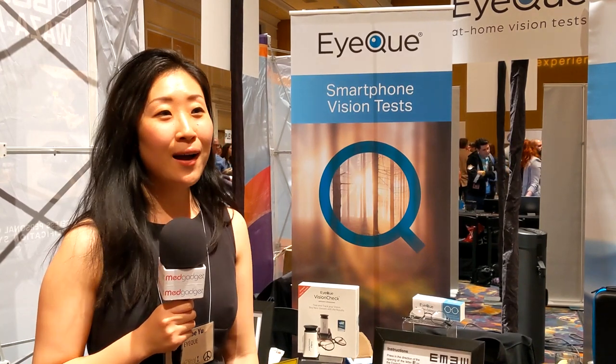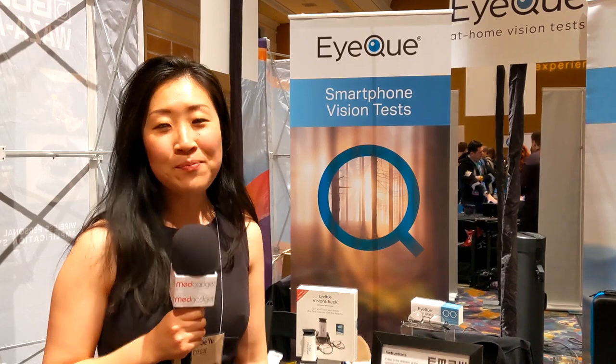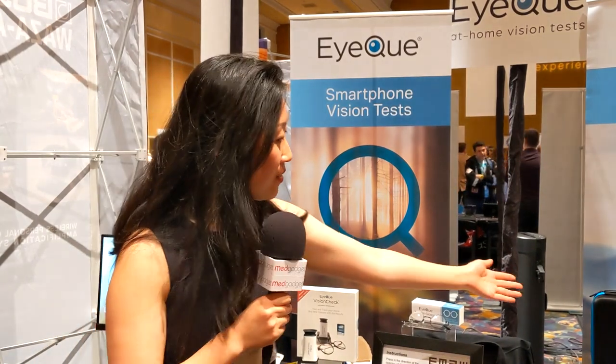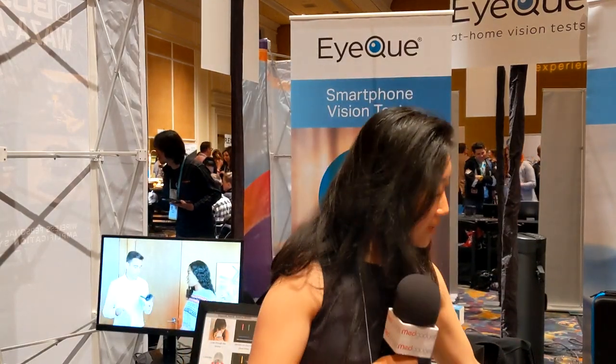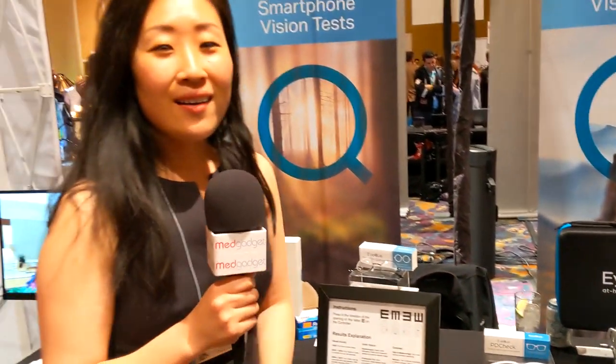We were honored with three CES Innovation Awards in the last four years. In 2020, our most recent win is actually the Vision Monitoring Kit. Here is the award. The Vision Monitoring Kit includes four of our best-selling products.